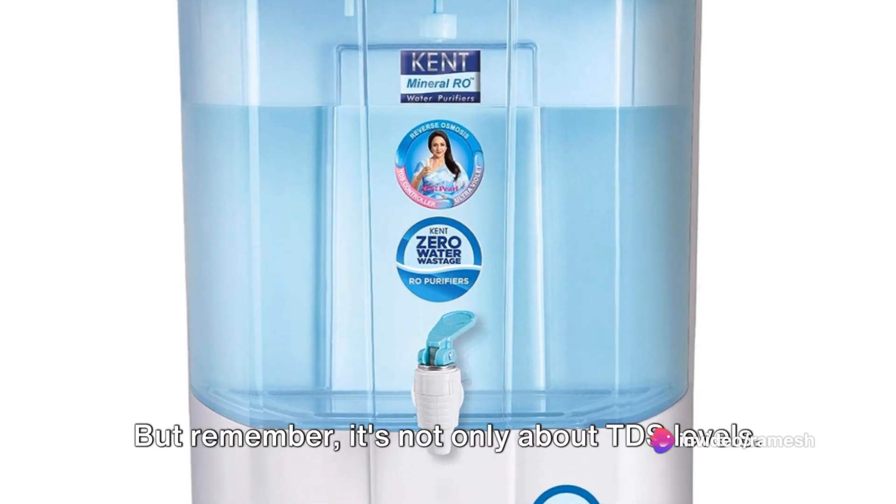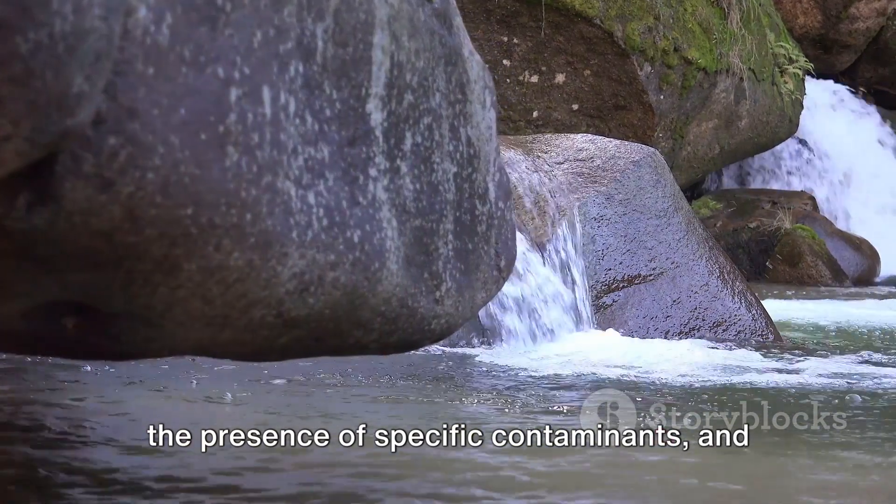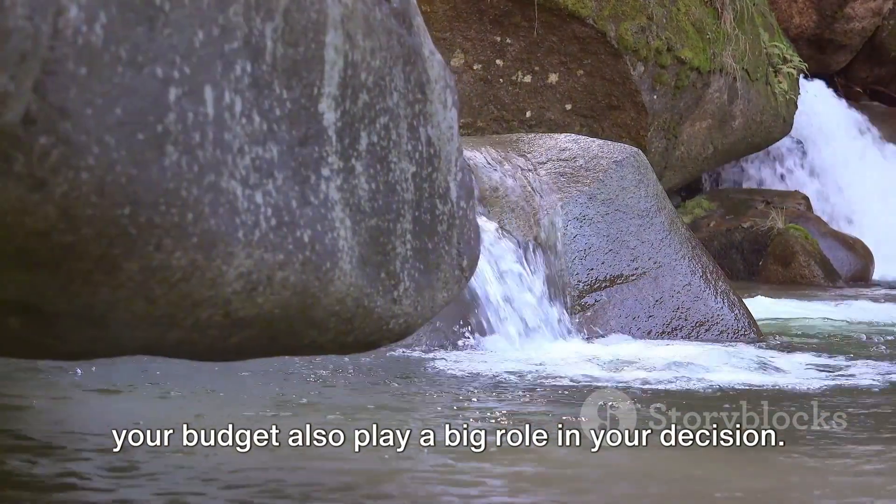But remember, it's not only about TDS levels. Factors such as the source of your water, the presence of specific contaminants, and your budget also play a big role in your decision.